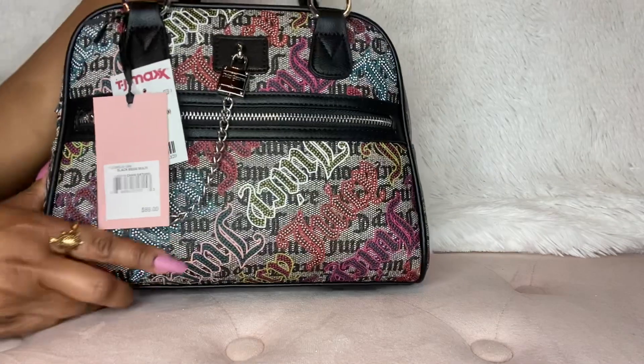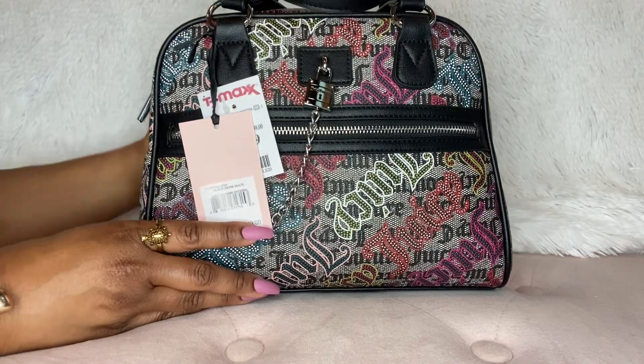Today I'm going to show you a few things that I have purchased. The first thing is going to be this bag from Juicy Couture.